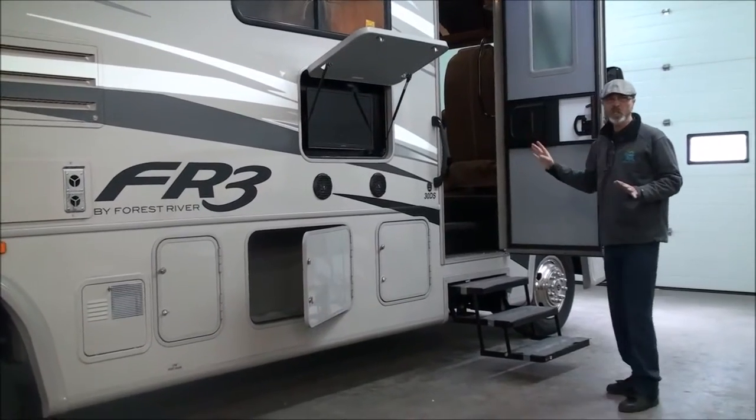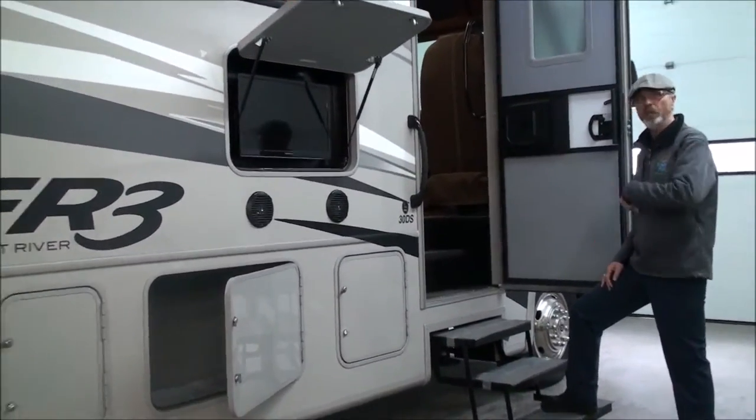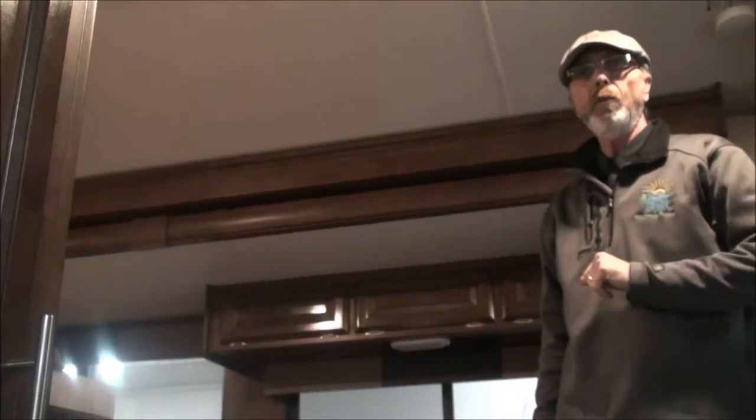I'm not going to go into a whole lot of detail — you can look at more pictures on our website. What I'm going to do is get you to follow me inside. We've got the three-step automatic stair. First thing you see when you walk in is a closet — you don't always find that in motorhomes this size. It's a broom closet, it's a hanging closet, whatever you need it for.